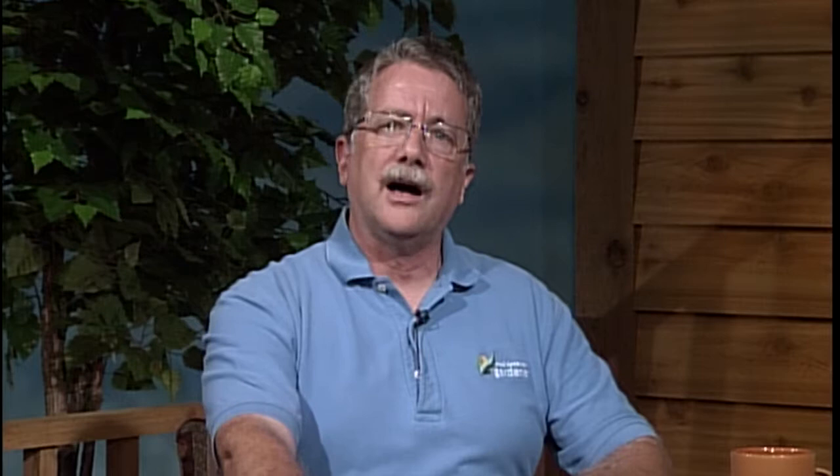Jason on line one asks about tropical milkweed — he has some in containers and some in the ground. He plans to move the containers into the garage for winter and wants to know if he should dig up the ones in the ground too. Absolutely — tropical milkweed will not survive below 50 degrees. You can either collect seed or dig them up, pot them, and overwinter them as a houseplant. The tropical milkweed has been shown to support more monarchs than native milkweed, so it's a great plant to incorporate into your garden.